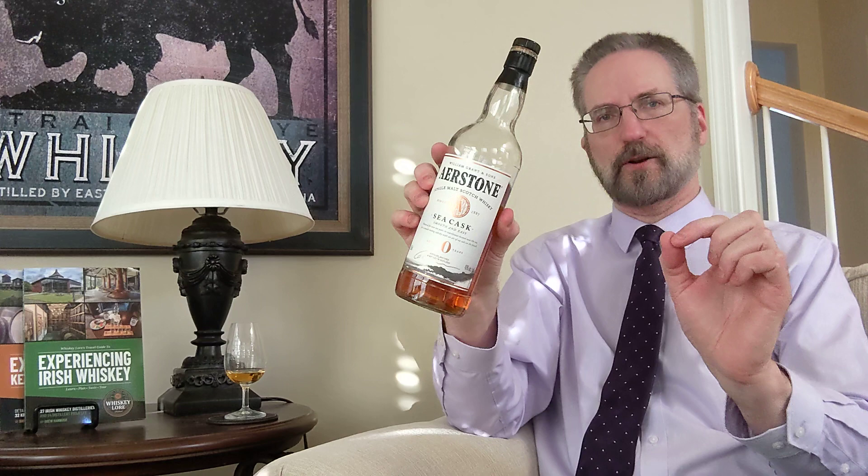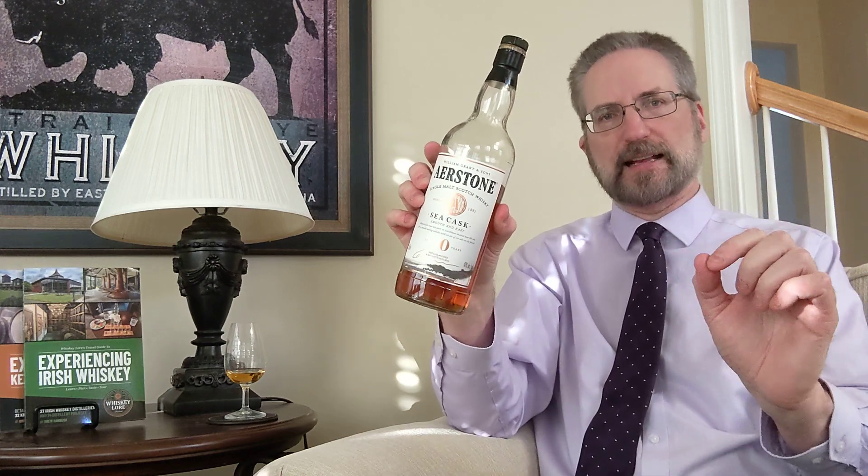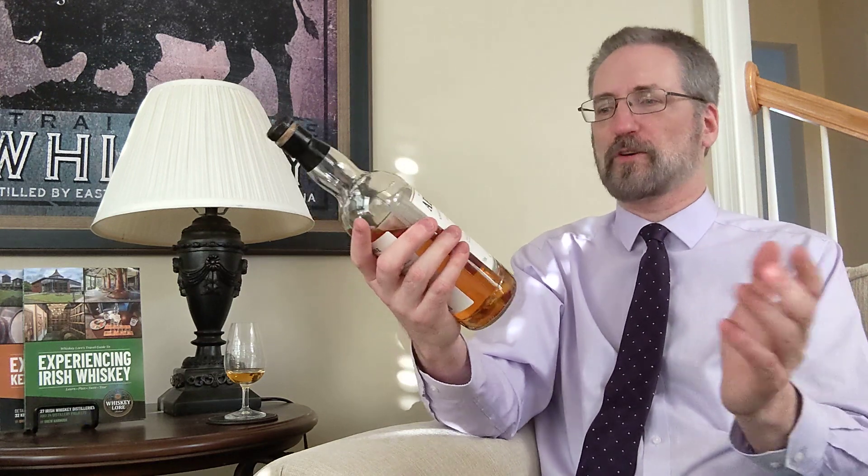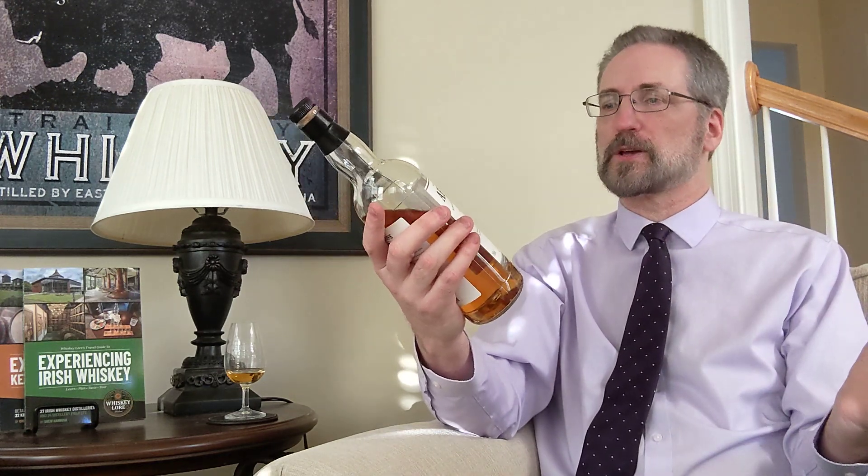William Grant & Sons — you think of Balvenie, you think of Glenfiddich, you think of Tullamore Dew — all part of the William Grant family. And now you have Ailsa Bay and this Airstone Whiskey, which comes in two different types: Sea Cask and Land Cask. This one is supposed to be the smooth version at 40% ABV. I almost didn't buy it because of that — I want a little more flavor — but I decided to give it a shot, especially at $31.